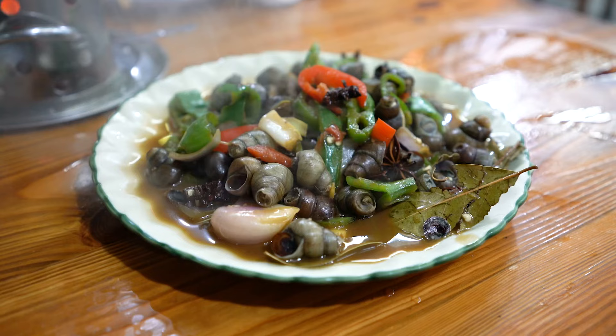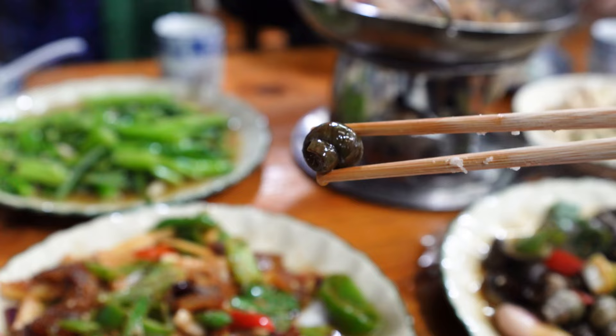And of course, there's the garden snail. Not a fan personally, but my parents seem to like it. Apparently that's one of the most famous dishes you can order in this area of China, so I guess I had to try it at least.